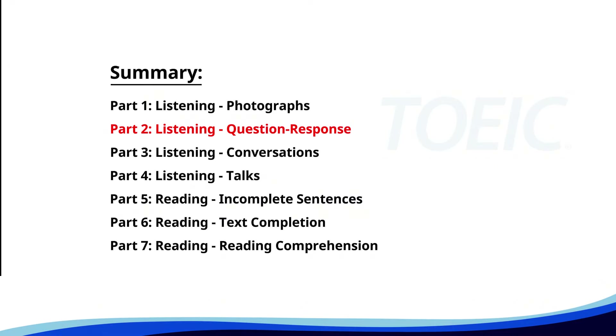Now, let's move on to Part 2, Listening Question-Response. Time to sharpen your listening skills and pick the correct replies.